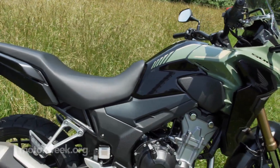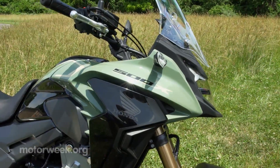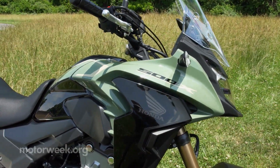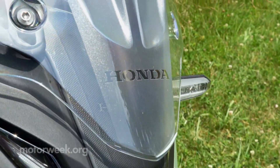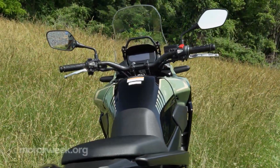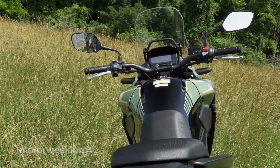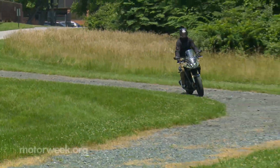The riding position is also near perfect, and the windscreen is quite effective at keeping both wind and bugs off of you. It is adjustable but not on the fly, as it requires tools to do so. Mirrors are great — vibration-free and set wide enough to provide a good rear view.